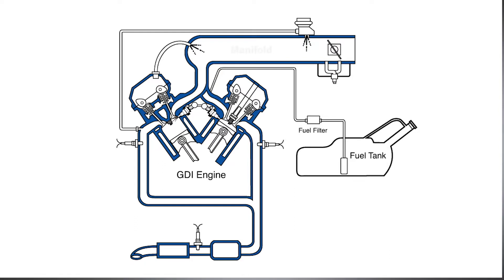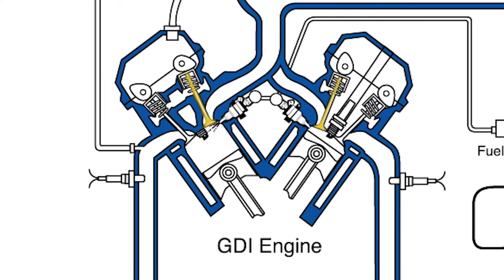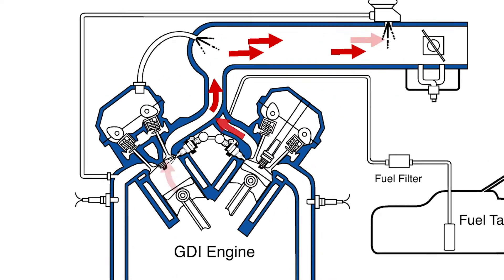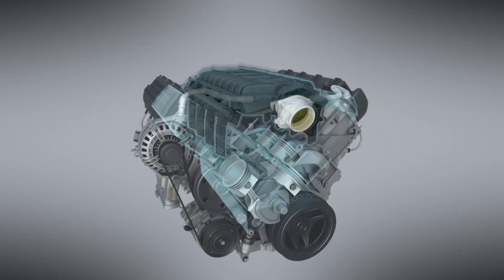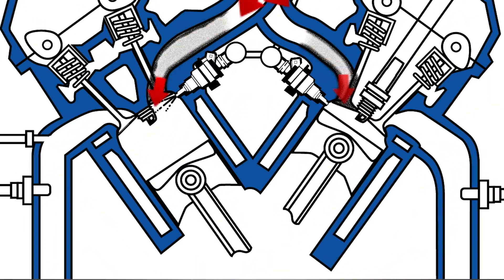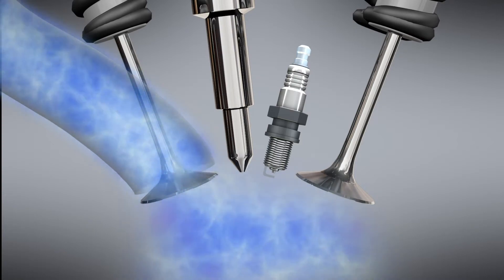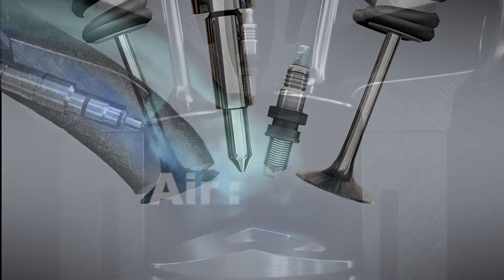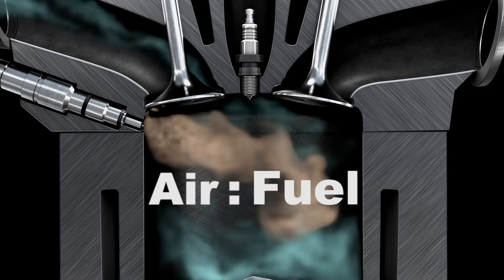Deposits also form in the manifold and intake ports when valves that remain open after the engine shuts off leak exhaust gases back up through the air intake ports and into the manifold. Over time, these recirculated gases introduce sticky deposits that accumulate on the air intake, constricting the amount of air entering the combustion chamber and disrupting the critical air-to-fuel ratio used by the manufacturer.